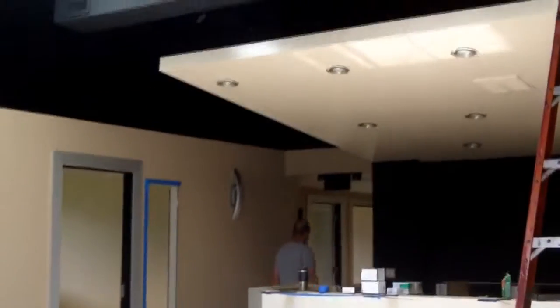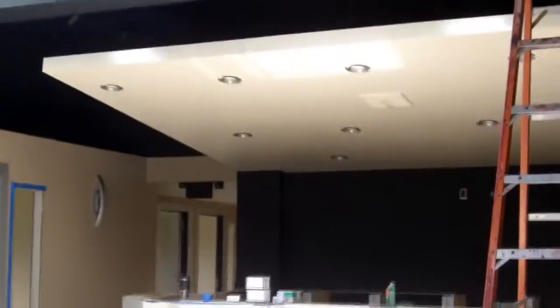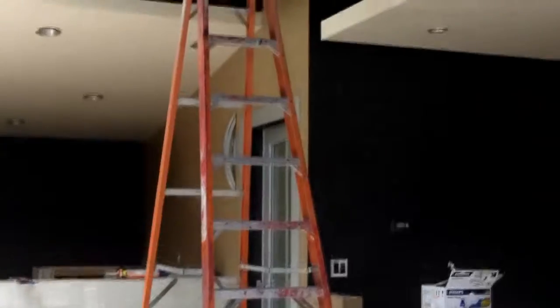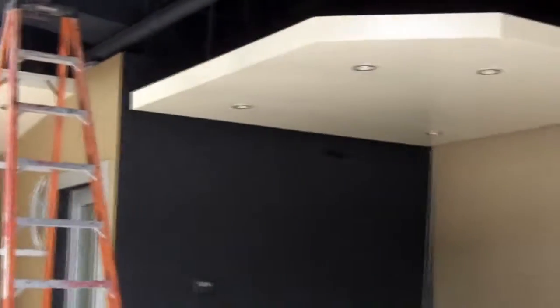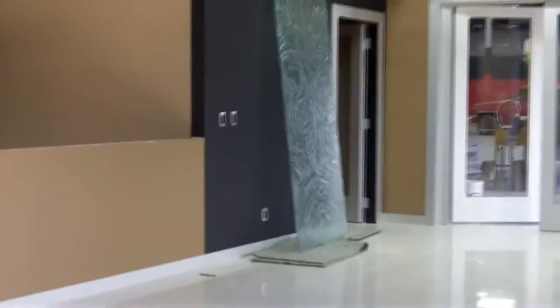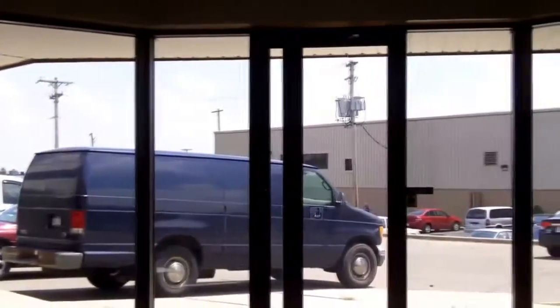Here is the reception area. Here is the customer lounge where we can sit, have coffee, and a bite to eat. And if you're lucky and buy a car, maybe even a beer. Thanks for joining us on our tour of the new Vanguard Motor Sale Shop. We will let you know when it's ready for the new grand opening. We can't wait for you to see it for yourself.